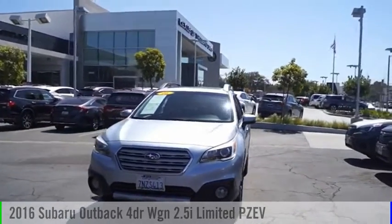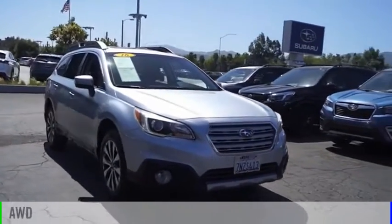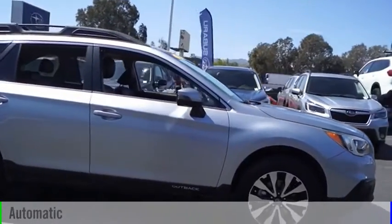Take a ride in the 2016 Outback. This vehicle is powered by an all-wheel drive, four-cylinder, 2.5-liter engine and comes with an automatic transmission.